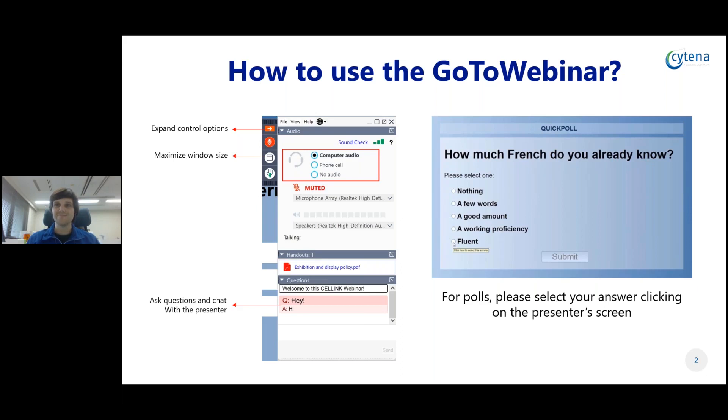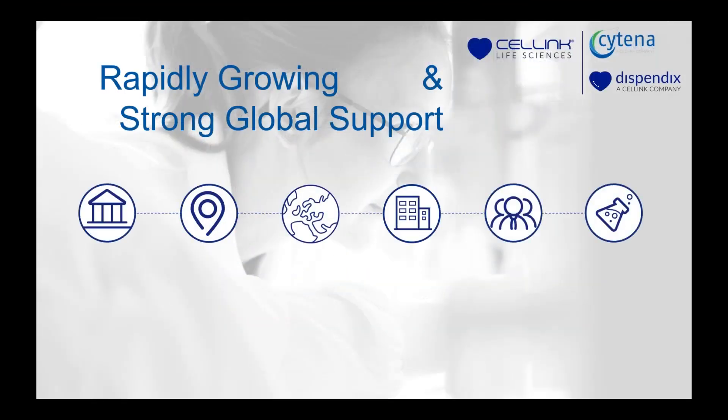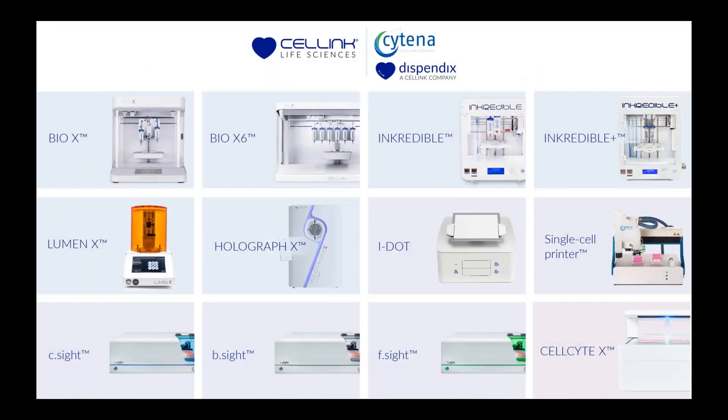Thank you, Matt, for the nice introduction. I want to start by introducing who we are and what we do as a company. Since last year, Cytina is part of the Sciling company, which is a young company that has grown rapidly. Sciling was founded in 2016 and is now present in over 60 countries. We have offices all around the globe to develop new products and support our customers. This drive for innovation enables us to significantly grow our product portfolio, covering areas from bioprinting, single cell dispensing, liquid handling, bioprocessing, and live imaging.